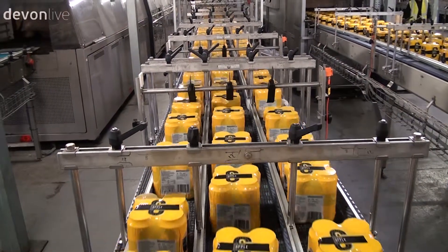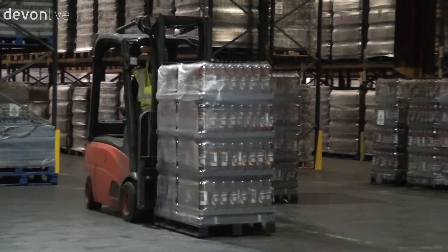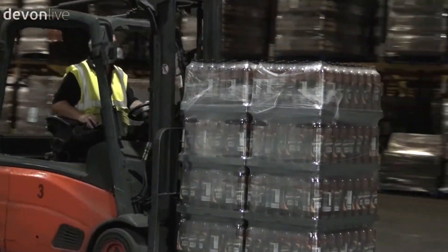They are then taken to the warehouse. Four lorries can be loaded at a time straight in by the warehouse operators, before being transported to a supermarket near you.